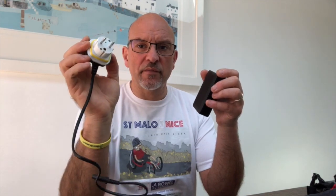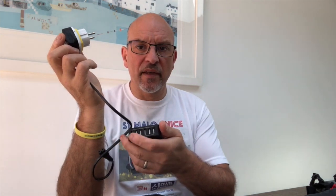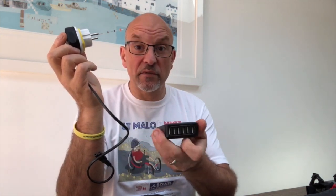For electricals, I've got several leads for all the various bits, and in this little electricals bag I've got one of these multi-port USB hubs. It plugs into the mains and means I can charge everything at once without lots of individual plugs. I've already got a UK-to-EU adapter on it, and it gives me six USB outputs — so I can charge six things at once.